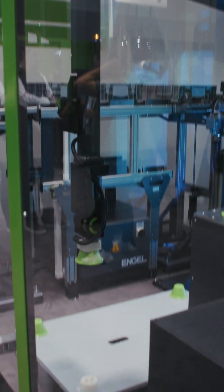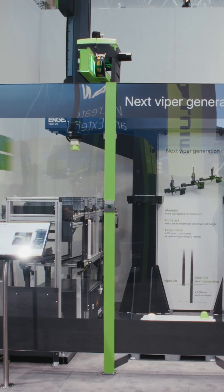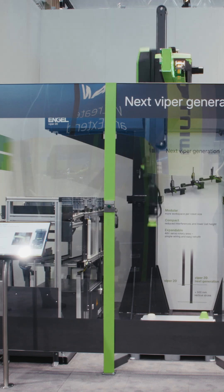The vertical stroke was increased by even 30 percent. Thanks to that, the robot is able to reach our box transfer system as well as the pallet that is placed on the floor.